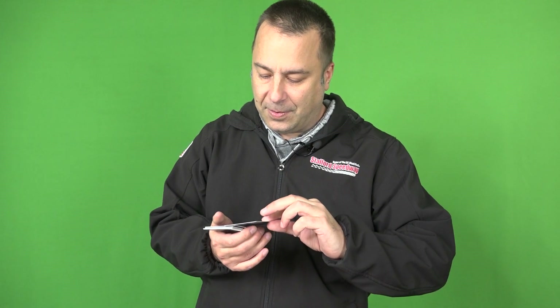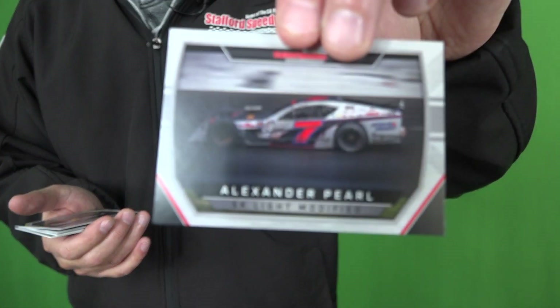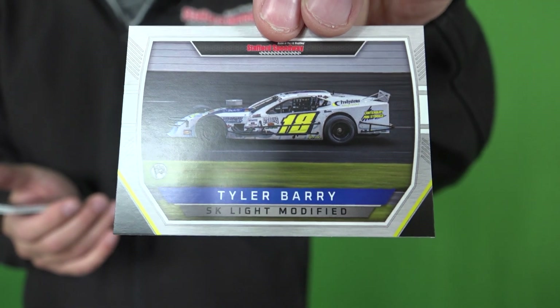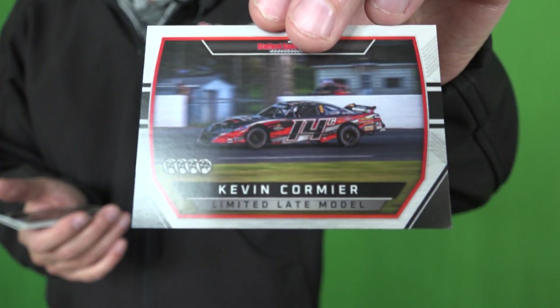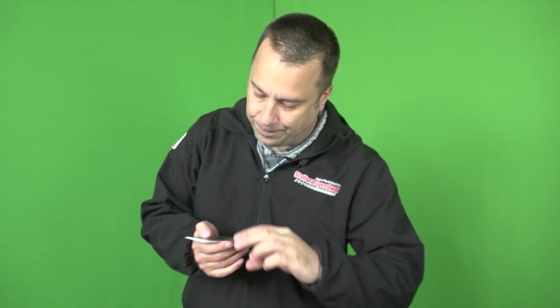To the SK Lites and Alexander Pearl. Former champion Tyler Berry in the SK Light Modifieds — now moving up to SKs this year. Kevin Cormier, a driver also making a move for the upcoming season — from limiteds to the late model. Connor Jensek.